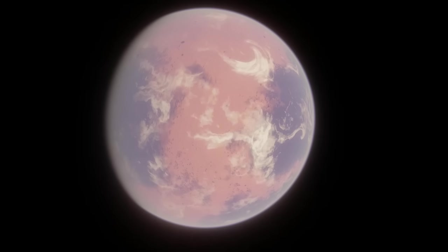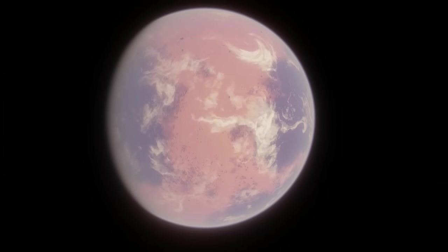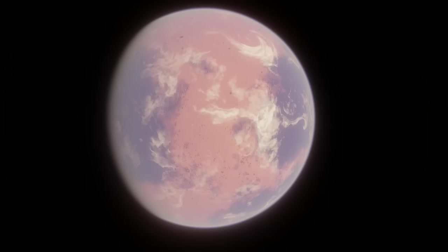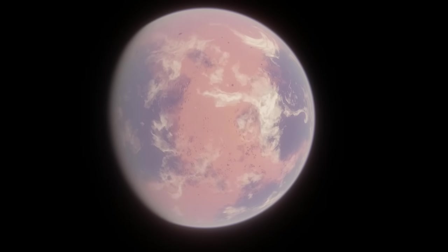Welcome to episode 3 of my underrated exoplanet series, where I go over exoplanets that don't receive as much attention as they deserve. I've already covered Felincyon, my personal favorite exoplanet, in other videos, and this one will be about Qingluon.